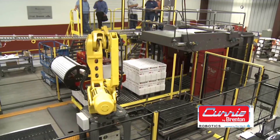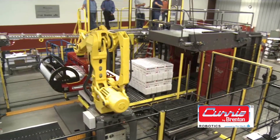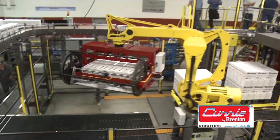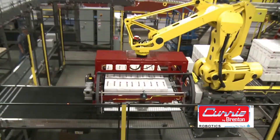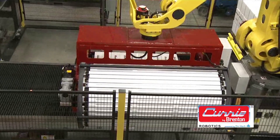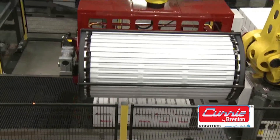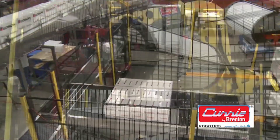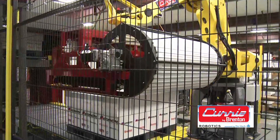The MasterPAL's slatted apron completely supports an entire layer of product from the bottom. The versatile end-of-arm technology is field-proven for multiple palletizing and depalletizing applications. In this example, the repurposed MasterPAL depalletizes a custom layer from a Curry conventional palletizer.